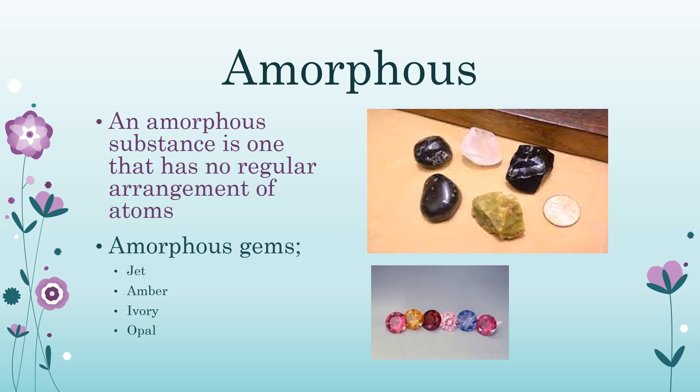Amorphous: a substance that has no regular arrangement of atoms. Some amorphous gems are jet, amber, ivory, and opal. Without form, amorphous materials do not have a regular internal structure and can have either organic or inorganic origins. This is a class of gems that is natural but does not have any crystalline structure — they are truly minerals, but fossils or rocks by definition.